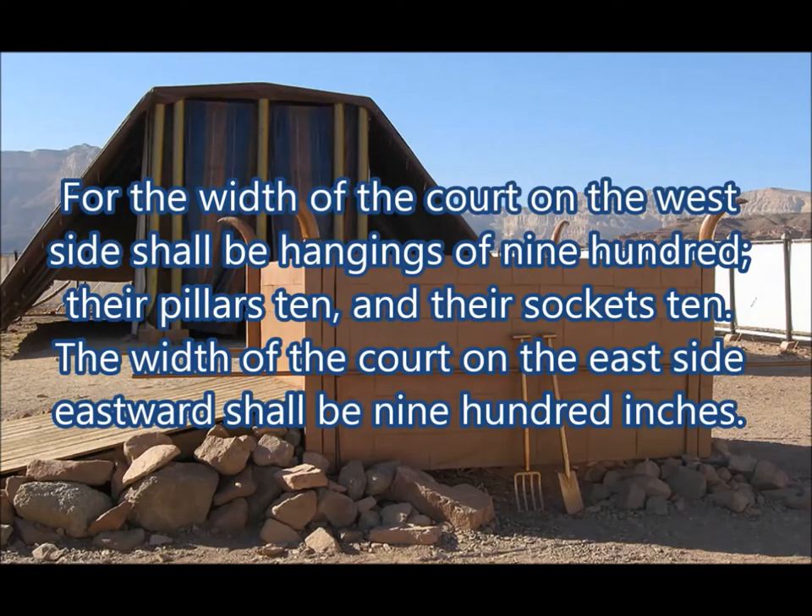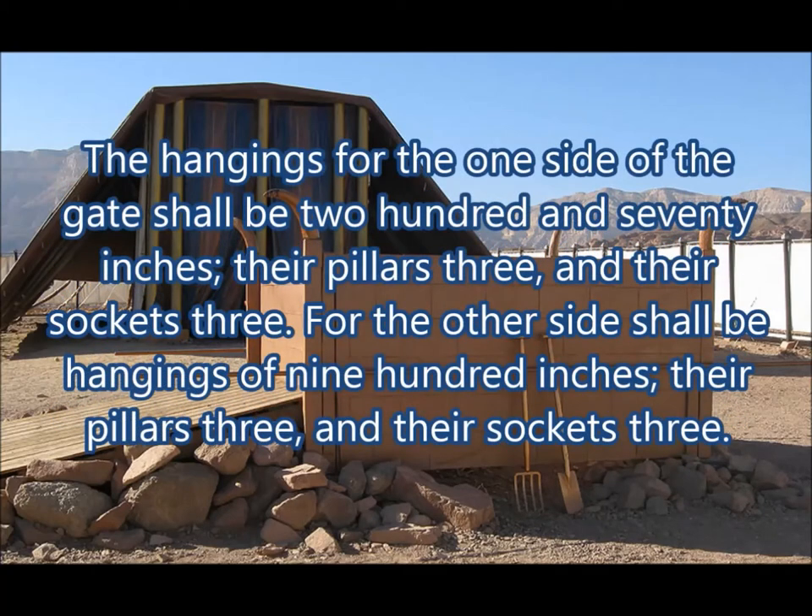For the width of the court on the west side shall be hangings of nine hundred inches, their pillars ten, and their sockets ten. The width of the court on the east side, eastward, shall be nine hundred inches. The hangings for the one side of the gate shall be two hundred and seventy inches, their pillars three, and their sockets three. For the other side shall be hangings of nine hundred inches, their pillars three, and their sockets three.